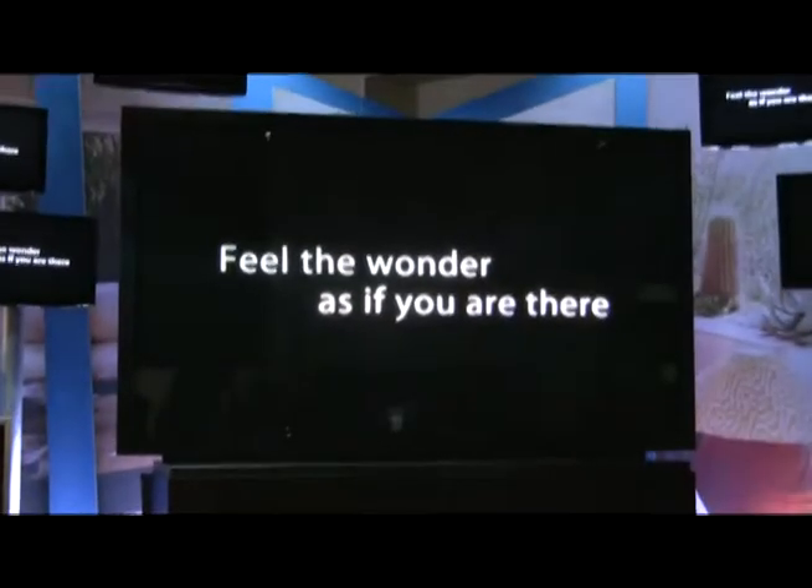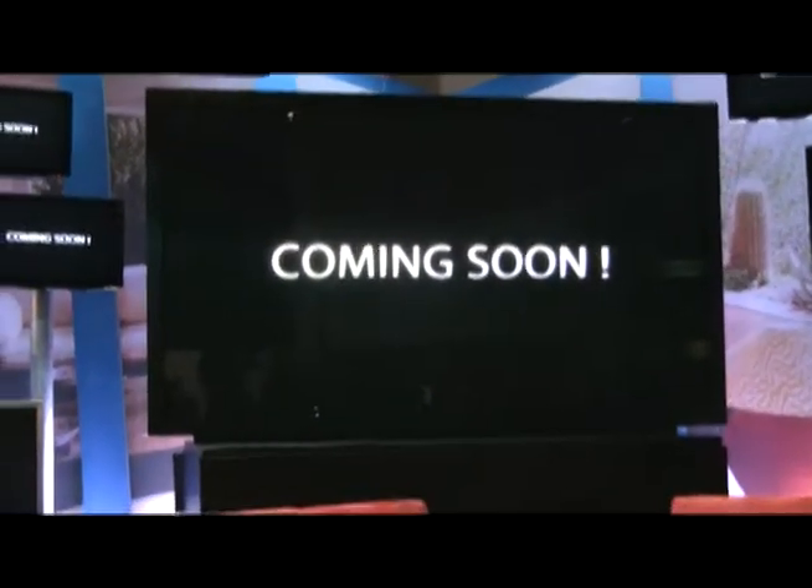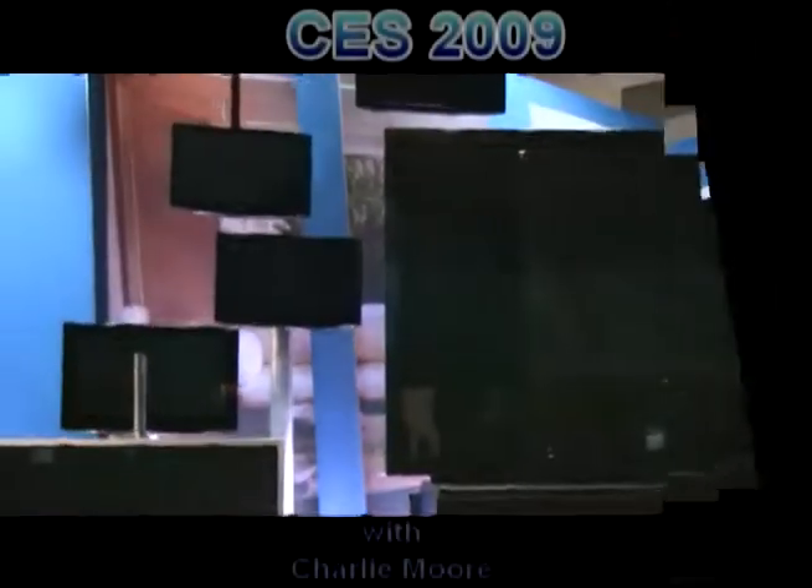Even the 103 looks small. As for price, there are some estimates that this monster will cost 150 grand. I'm Charlie Moore. Come back soon and check out our next new videos. We'll be right back.